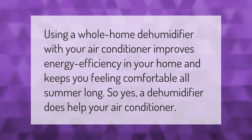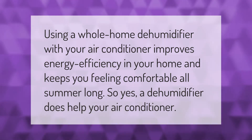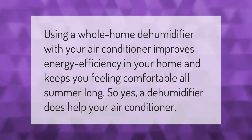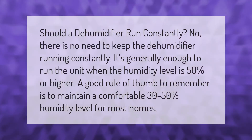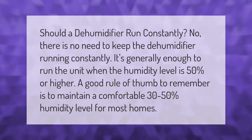Using a whole home dehumidifier with your air conditioner improves energy efficiency in your home and keeps you feeling comfortable all summer long. So yes, a dehumidifier does help your air conditioner.